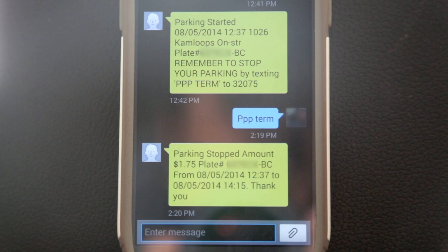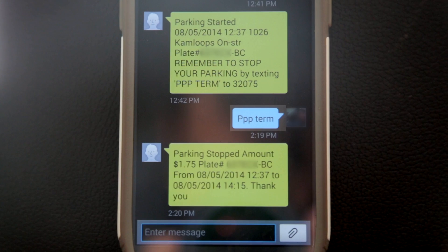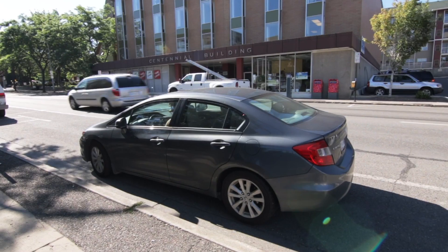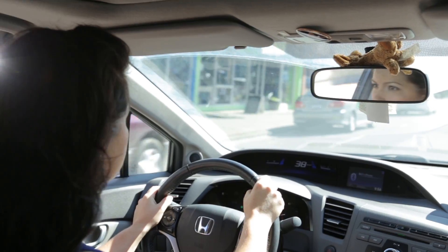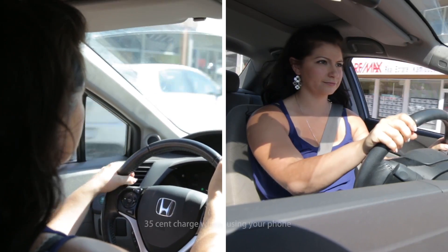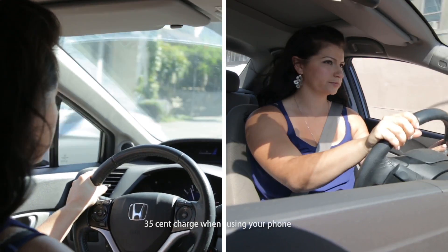It's important you include the space after PPP or you'll receive an error message. Standard text message rates from your service provider apply. There's a minimum 25 cent charge, same as paying in one of the kiosks, as well as a 35 cent transaction fee charged by the telepark provider.